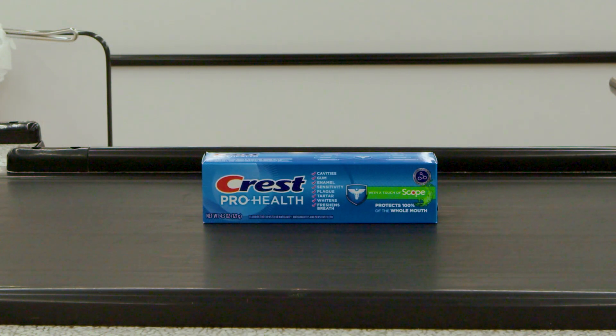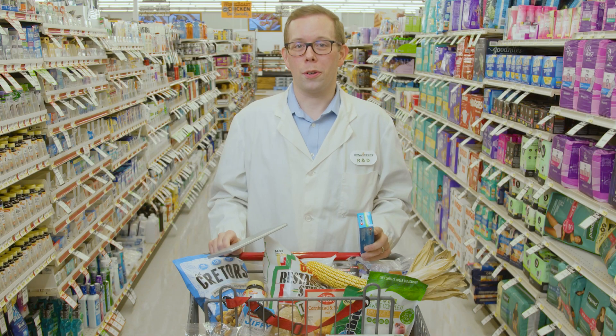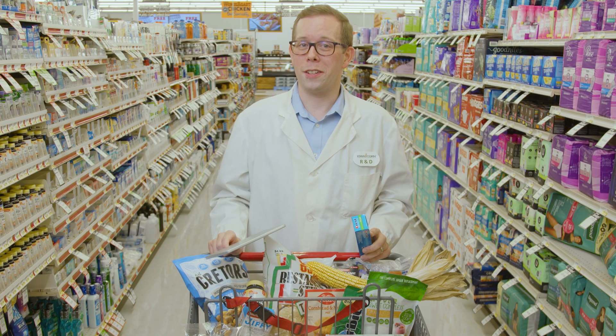I wasn't just born with these pearly whites. They were taken care of and cleaned with corn. You heard me right — my favorite toothpaste uses sorbitol, an ingredient derived from corn, to help create the toothpaste flavor and texture.